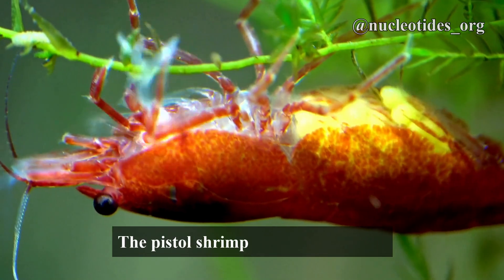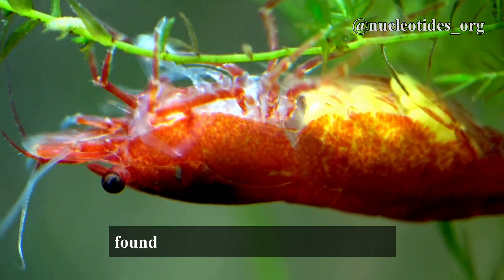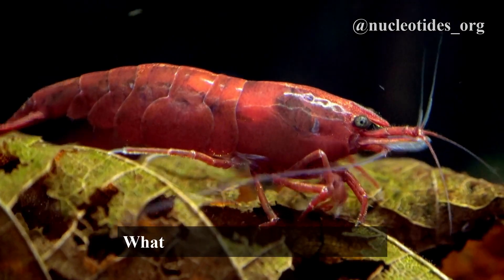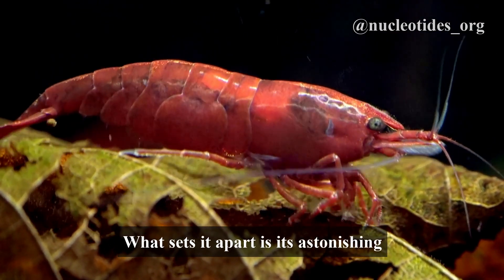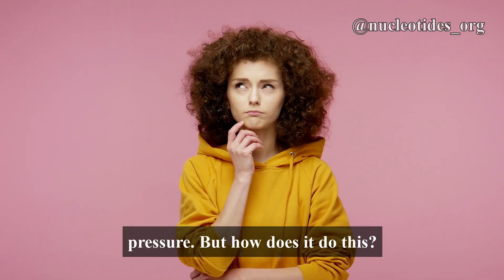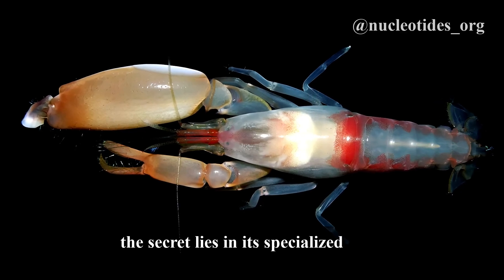Let's start with the basics. The Pistol Shrimp is a small creature found in oceans all around the world. It's not your average shrimp though — what sets it apart is its astonishing ability to generate extreme heat and pressure. But how does it do this? Well, the secret lies in its specialized claw.